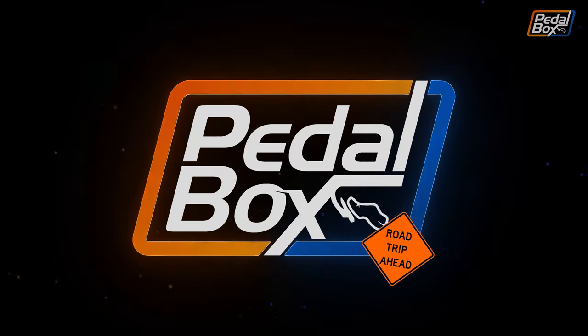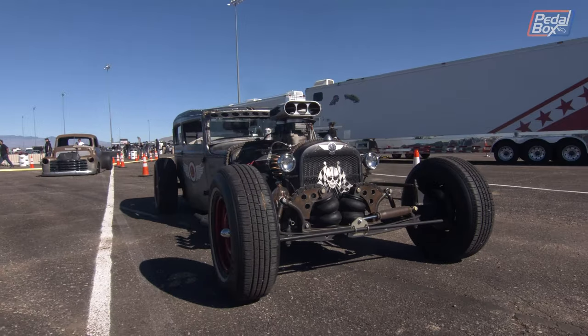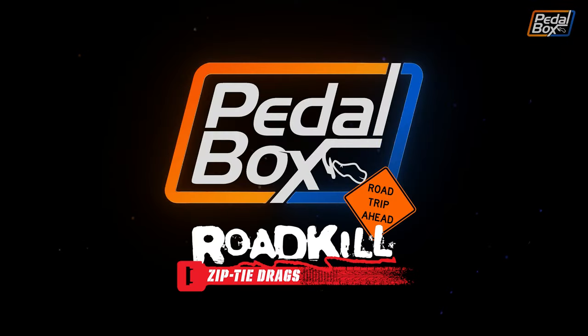This time on Pedalbox, it's time for another road trip. We go back to Tucson and talk to people with more awesome builds, look around the show, and watch the guys' fails and wins at the strip. All coming up on a two-part Pedalbox special at Roadkill Zip Tie Drags.